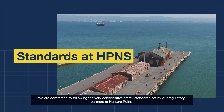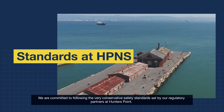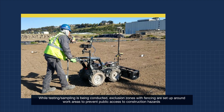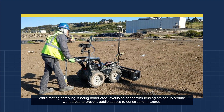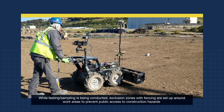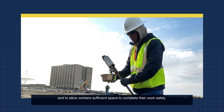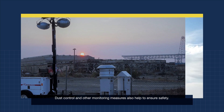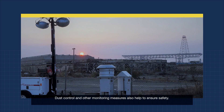We are committed to following the very conservative safety standards set by our regulatory partners at Hunter's Point. While testing and sampling is being conducted, exclusion zones with fencing are set up around work areas to prevent public access to construction hazards and to allow workers sufficient space to complete their work safely. Dust control and other monitoring measures also help to ensure safety.